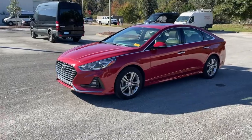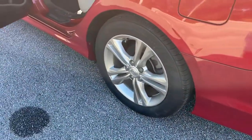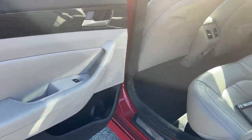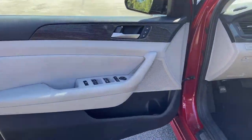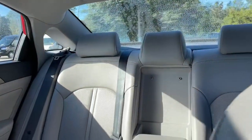The following are some of this vehicle's highlighted options: keyless entry, sun/moonroof, keyless start, cooled front seats, power passenger seat, woodgrain interior trim, satellite radio, heated mirrors, backup camera, and aluminum wheels.